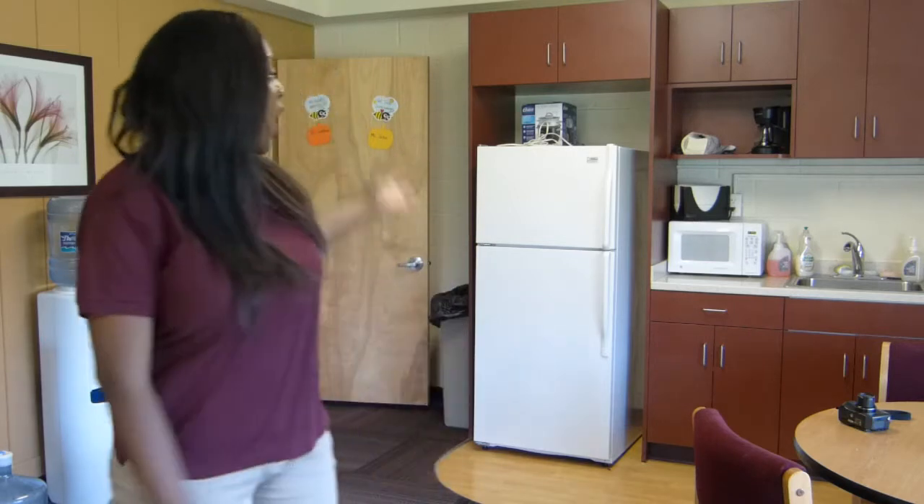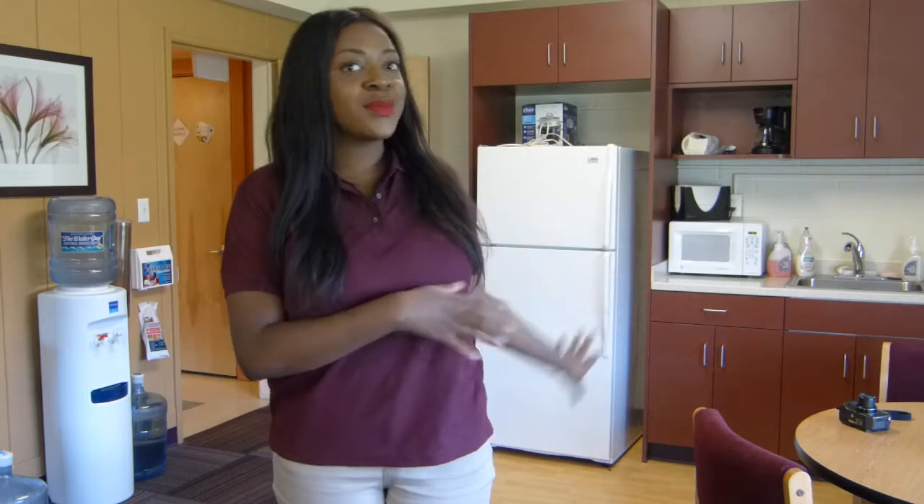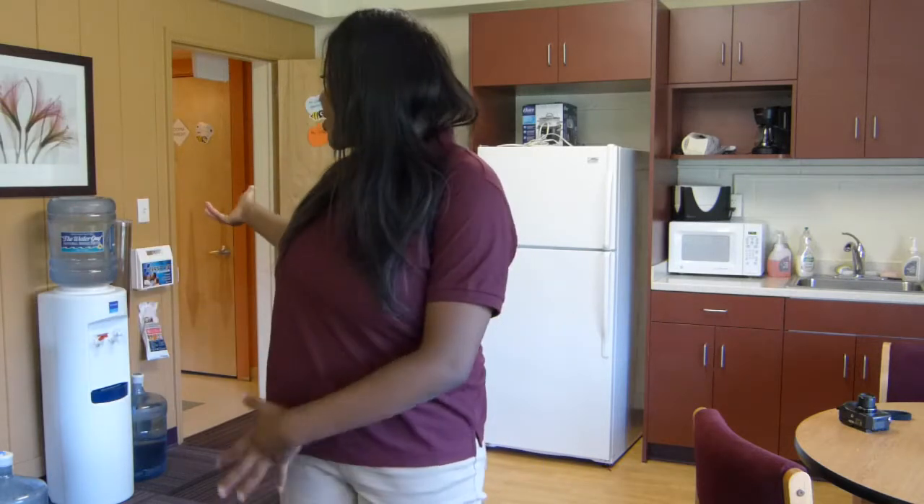Each dorm has two prefects — normally a junior and a senior — who oversee what everyone's doing and help the dorm parents out. We have four dorm parents per dorm. Here we have the common room in Roland Dormitory, which is basically our living room space. We have a fridge, microwave, sink, and cabinets for plates and mugs. We gather here for dorm meetings, movie nights on Fridays with Ms. Ramey and ice cream sundae bars, and just to watch TV.